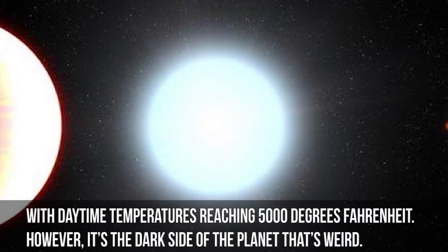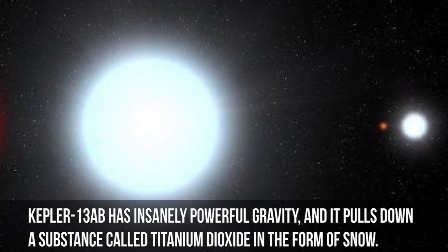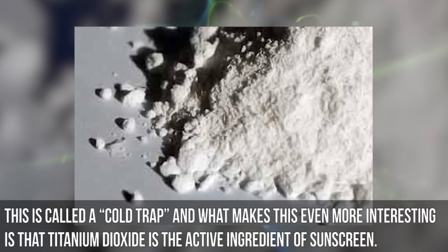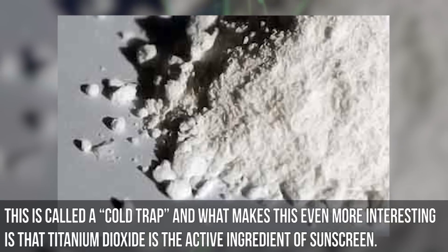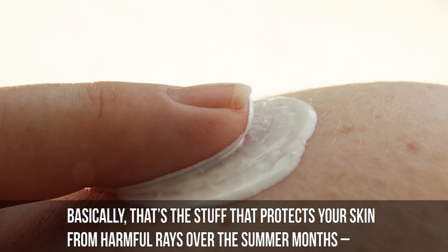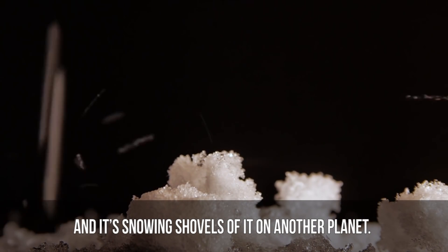However, it's the dark side of this planet that's weird. Kepler-13AB has insanely powerful gravity, and it pulls down a substance called titanium dioxide in the form of snow. This is called a cold trap, and what makes this even more interesting is that titanium dioxide is the active ingredient of sunscreen — the stuff that protects your skin from harmful rays over the summer months. And it's snowing shovels of this on another planet.